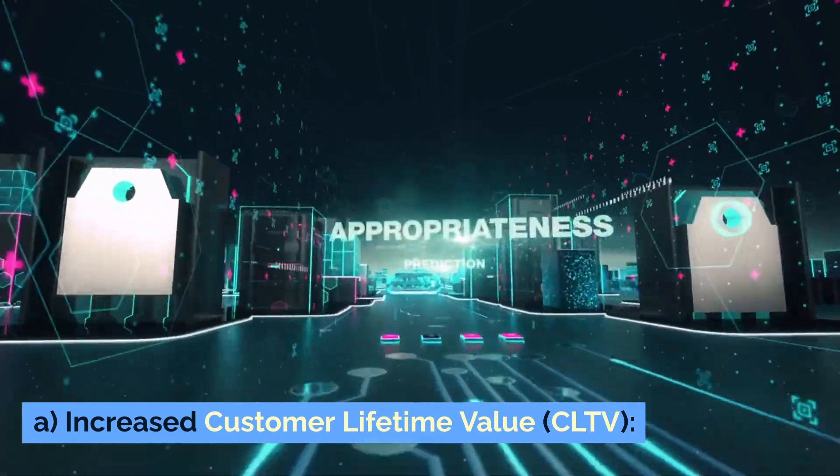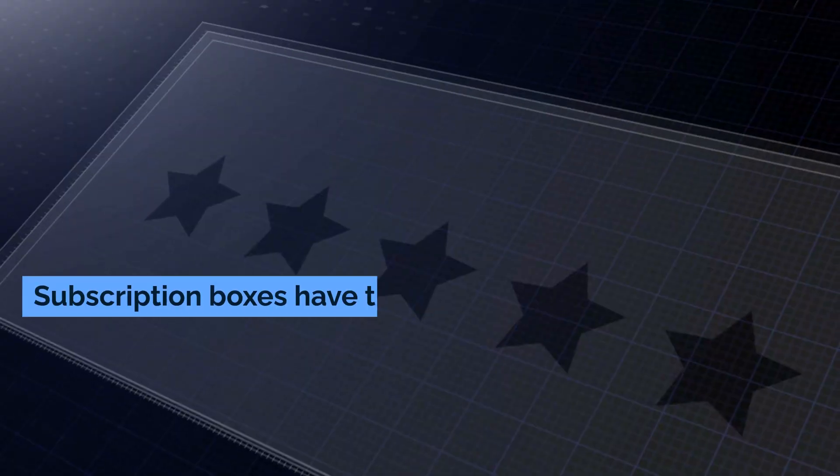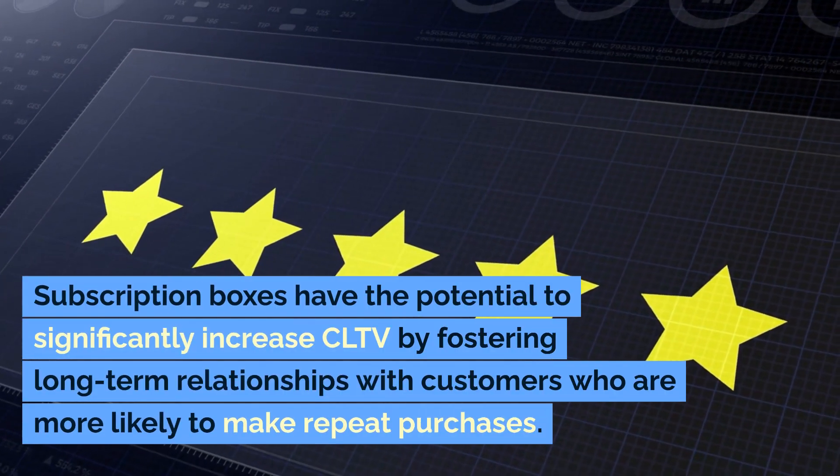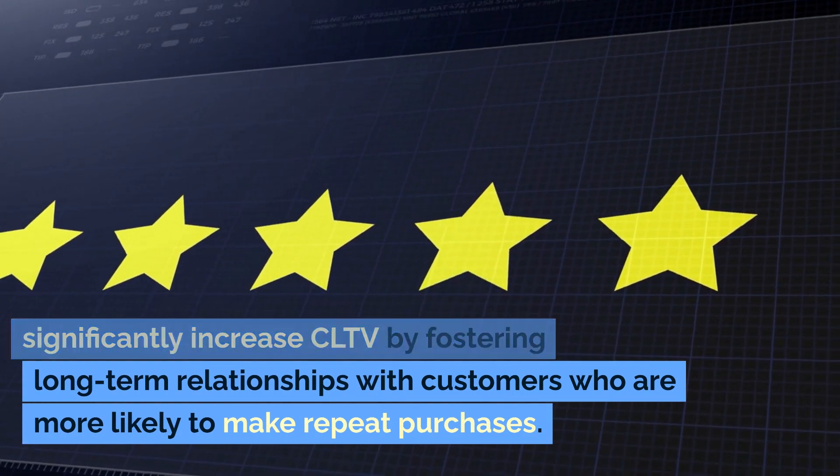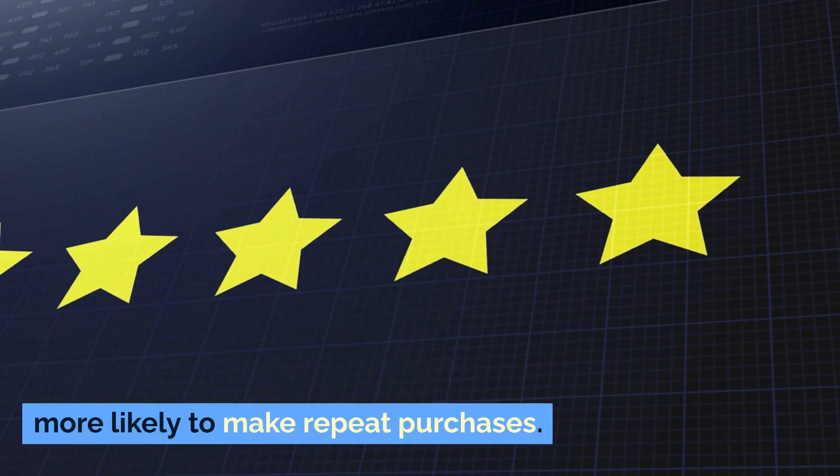Increased customer lifetime value (CLTV): Subscription boxes have the potential to significantly increase CLTV by fostering long-term relationships with customers who are more likely to make repeat purchases.